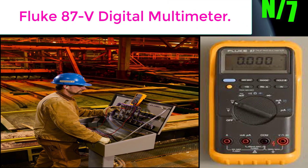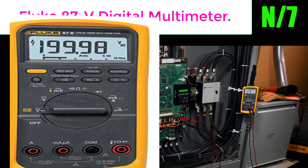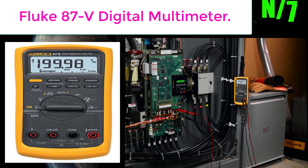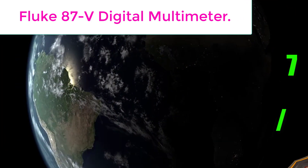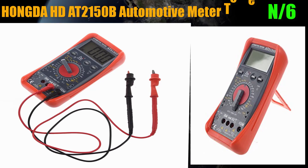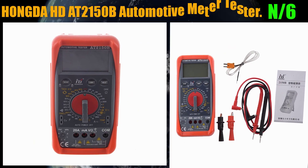Number 7: the Fluke 87V Digital Multimeter. It can measure up to 10 amps for up to 30 seconds, and features a selectable filter for accurate voltage measurement.